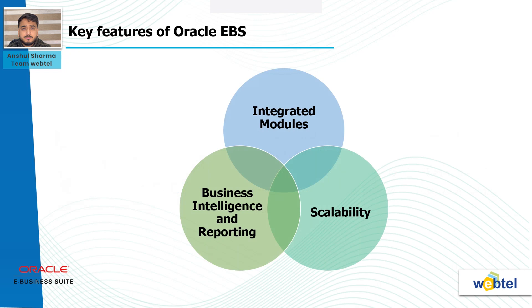Scalability: Oracle E-Business Suite is designed to scale with the growth of an organization. Whether a company is a small startup or a large enterprise, the suite can adapt to changing business requirements and expand to meet the evolving needs of the organization. Business intelligence and reporting: Oracle E-Business Suite is equipped with robust business intelligence and reporting tools. This enables organizations to gain valuable insights into their operations, make data-driven decisions, and generate reports that provide a comprehensive view of key performance indicators.